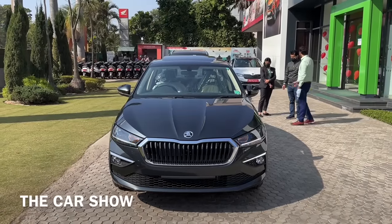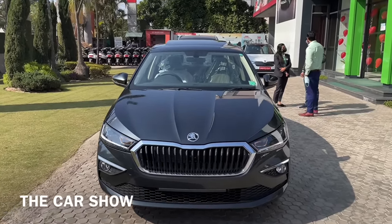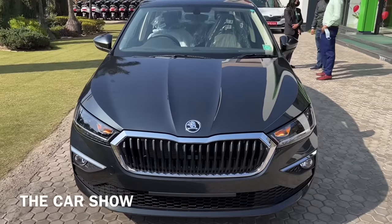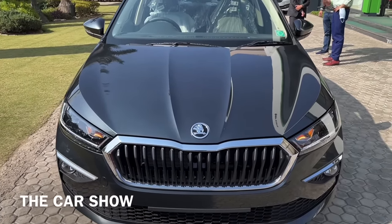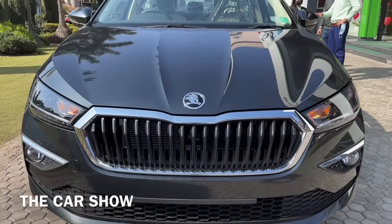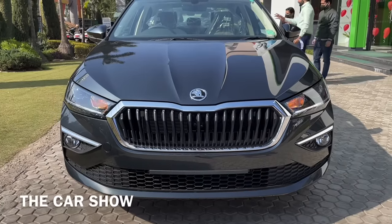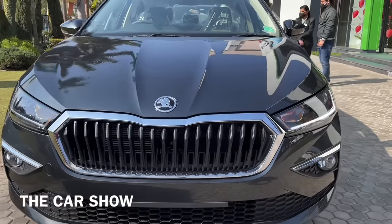इस car का front profile आपको काफी ज़्यादा bold and aggressive look में देखने को मिल जाता है. यहाँ पर Skoda का logo सबसे पहले bonnet के ऊपर दिया गया है, फिर आप देख सकते हैं इस car की front grille जो कि आपको glossy black and matte black color combination के साथ मिल जाती है. इसकी surroundings पर आपको पूरी chrome finishing दी गई है.